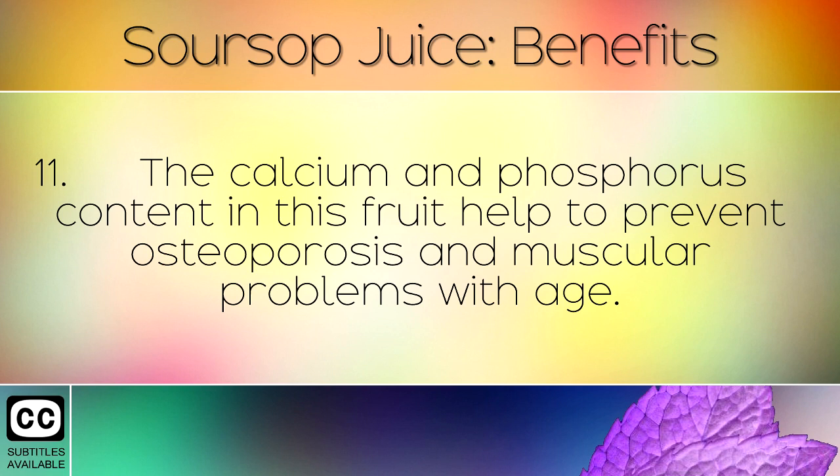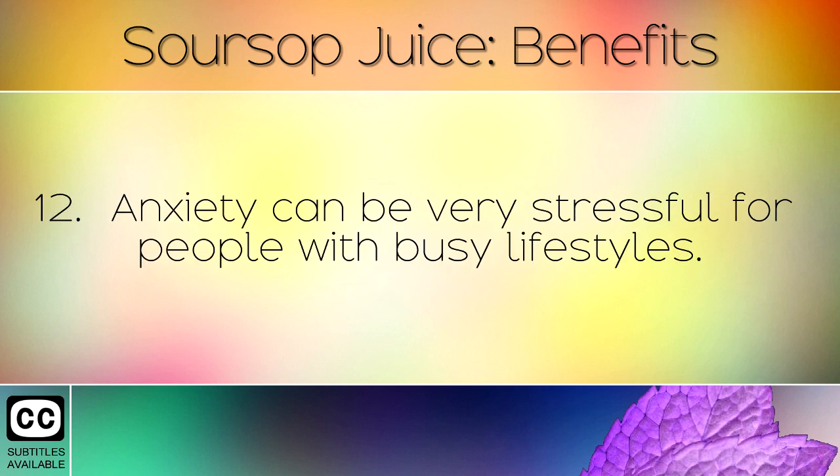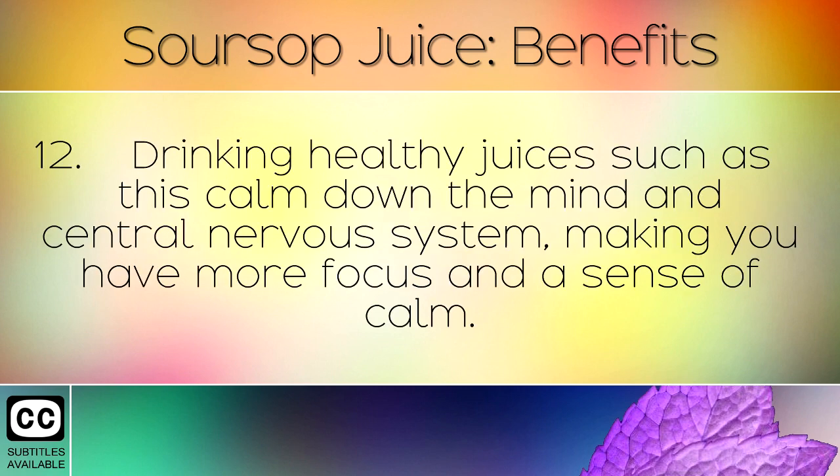The calcium and phosphorus content in this fruit help to prevent osteoporosis and muscular problems with age. Anxiety can be very stressful for people with busy lifestyles. Drinking healthy juices such as this calm down the mind and central nervous system, making you have more focus and a sense of calm.